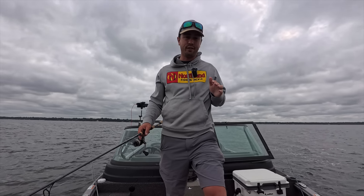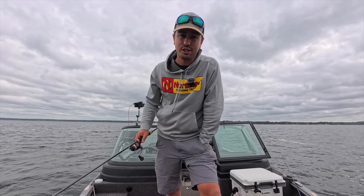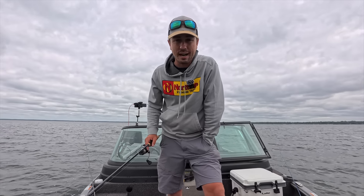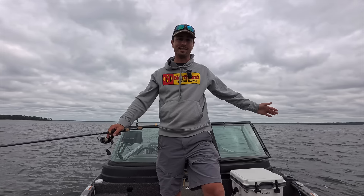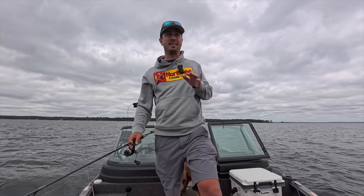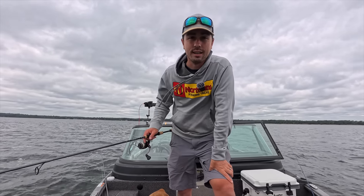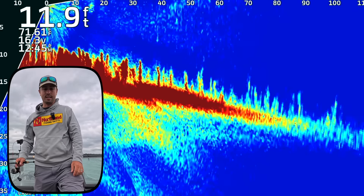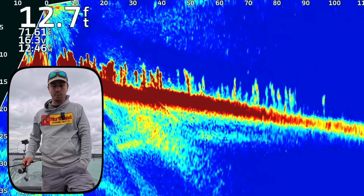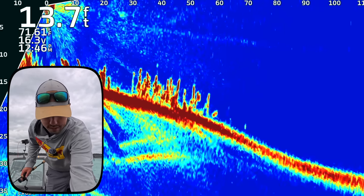With that being said, absolutely do not be afraid to fish shallow. Late fall you'll see a big push of baitfish and walleyes up into very shallow spots — stuff that many people would consider springtime fishing spots. But some of the very best spots in the month of September are still in the weeds. You're going to find more fish pushing off onto deep water humps, basically just a step deeper than you'd find them in summer.